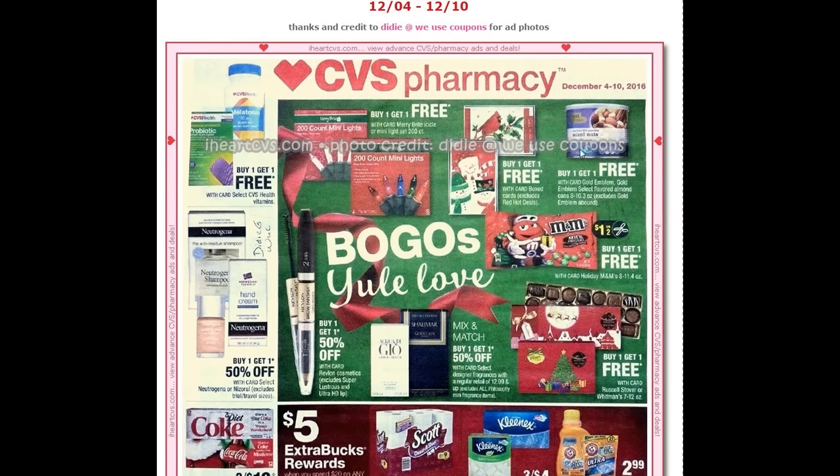For the Neutrogena products, if you look in the 11/6 Smart Source there should be some two dollars off of two coupons, or if you go to SmartSource online there are coupons for lip or eye products.